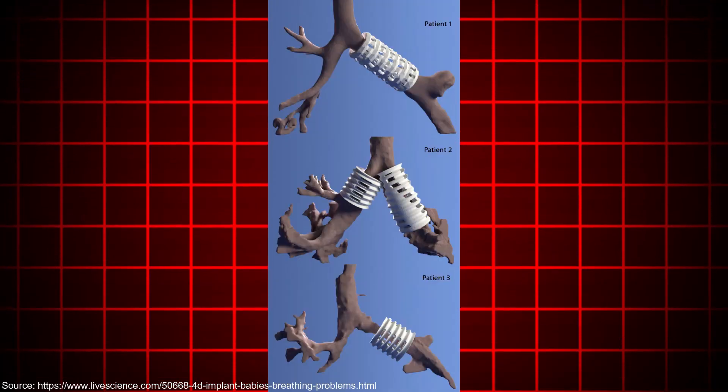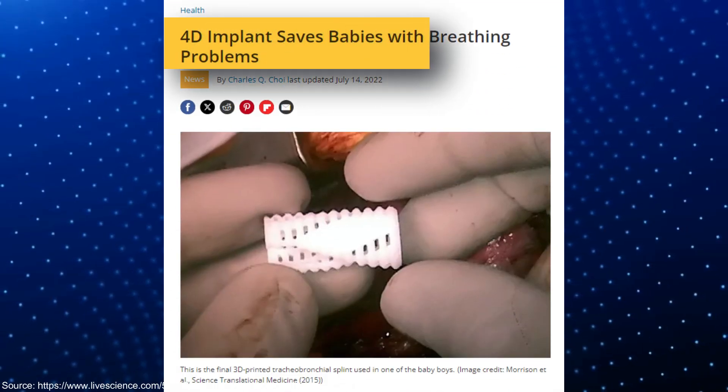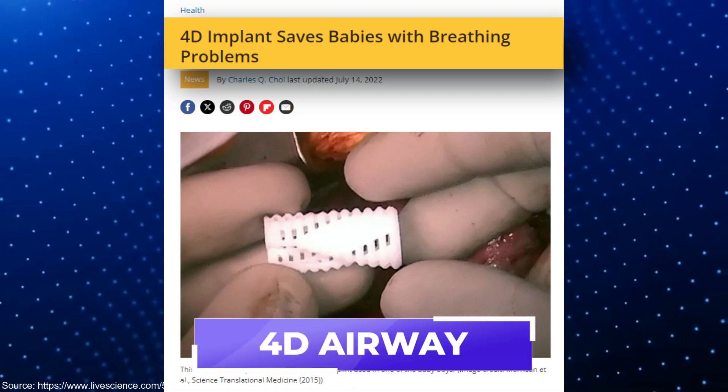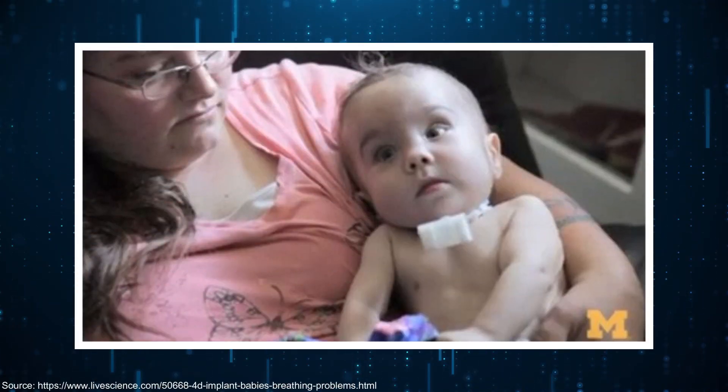The second application has saved the lives of three babies. Some seven years back, doctors and researchers saved babies who had a severe breathing disorder — their windpipes collapsed repeatedly, threatening their lives. Doctors from Michigan implanted a device called a 4D airway using 3D printing technology that prevented this collapse. Brilliantly, this device can grow as the babies grow and will be absorbed by the body when no longer needed. 4D printing is also being used to develop hearing aids, dental implants, and prosthetic hands.